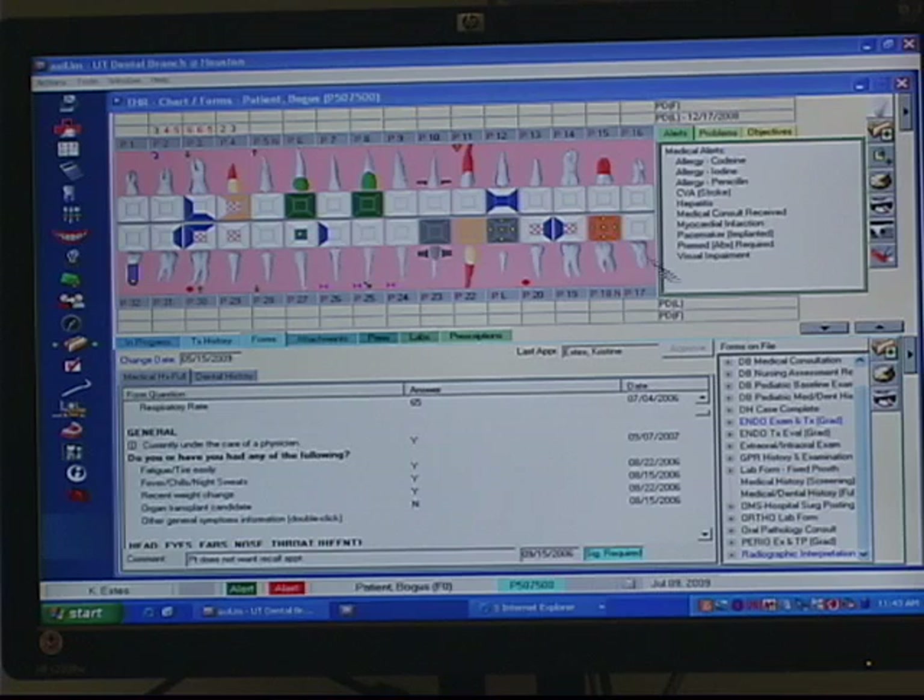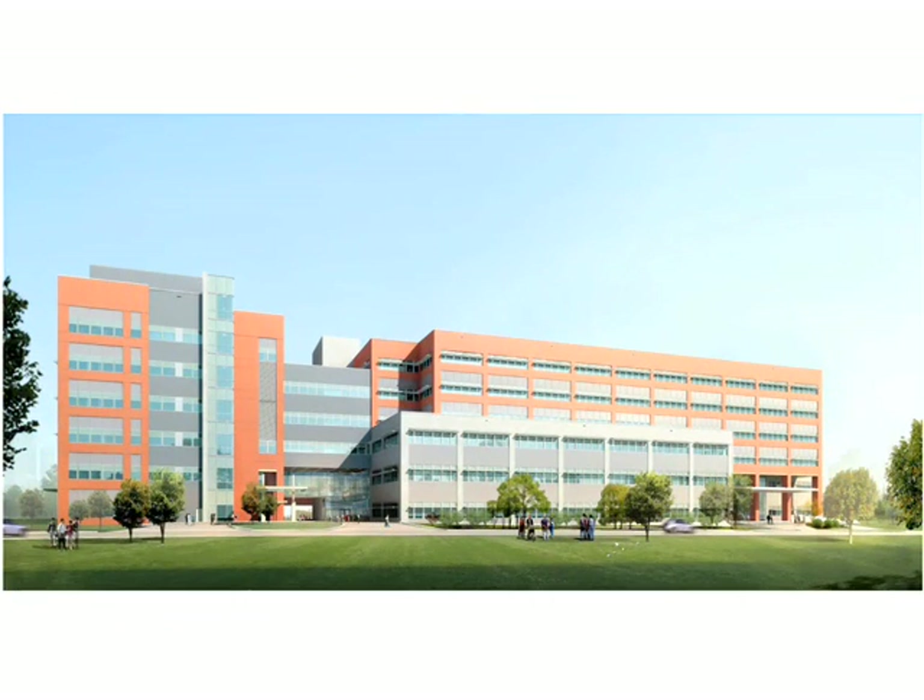In this facility, and one like it being designed for our new building, we're taking simulation to a whole new level. Traditionally, we've simulated in the clinic using a patient on a stick.